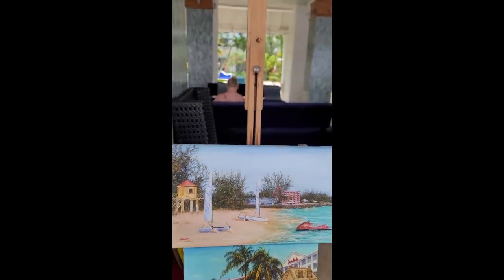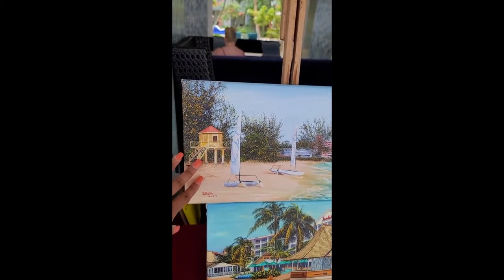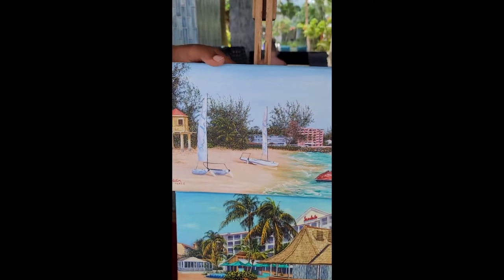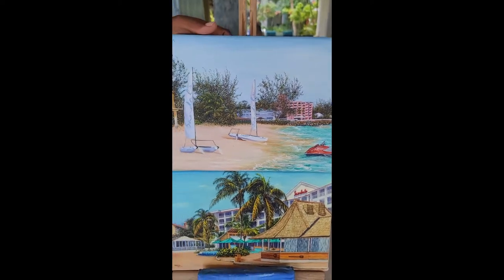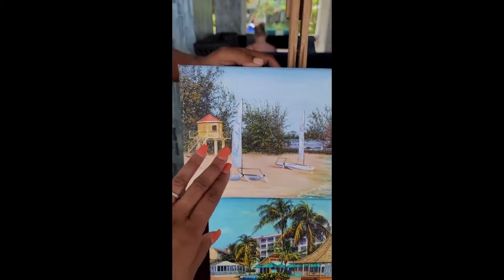This one is by far the most beautiful and it is on canvas as well. So Victor, can you tell me a little bit about this piece? Yeah, this one is the beach right here for Sandals, and it's called Dover Beach. So we've got the sandals here and this one is Dover Beach.